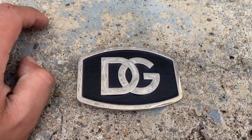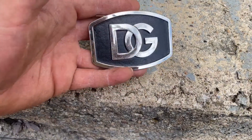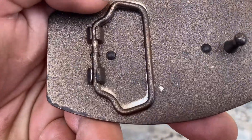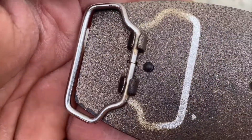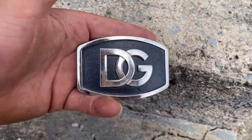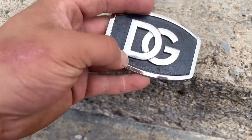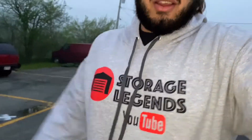Guys, I literally found this upstairs in the attic, flipped upside down - a DG belt buckle. We're thinking it's Dolce and Gabbana but I don't see any stamps or serial numbers identifying the belt buckle itself. Then again, it could be so vintage that we don't know. DG Dolce and Gabbana found upstairs - I couldn't believe it.